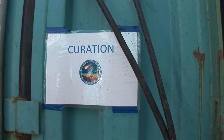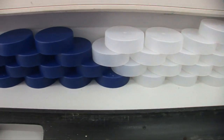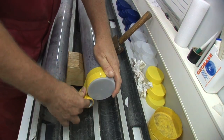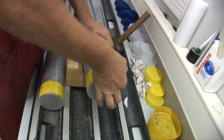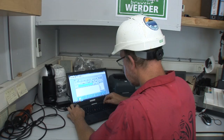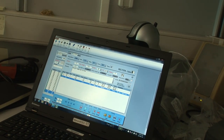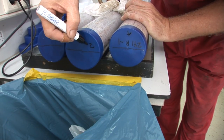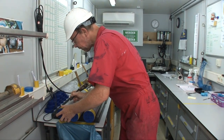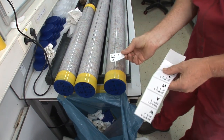In the curation container, first the liner is cut into the right length. The sections are sealed with end caps: a blue cap marks the top and a white cap the bottom of the core. The curator notes the exact length of the sections and enters them into the database. To ensure the core's unique identification, the ID is written with a pen on the end caps, engraved on the liner, and added as a label.